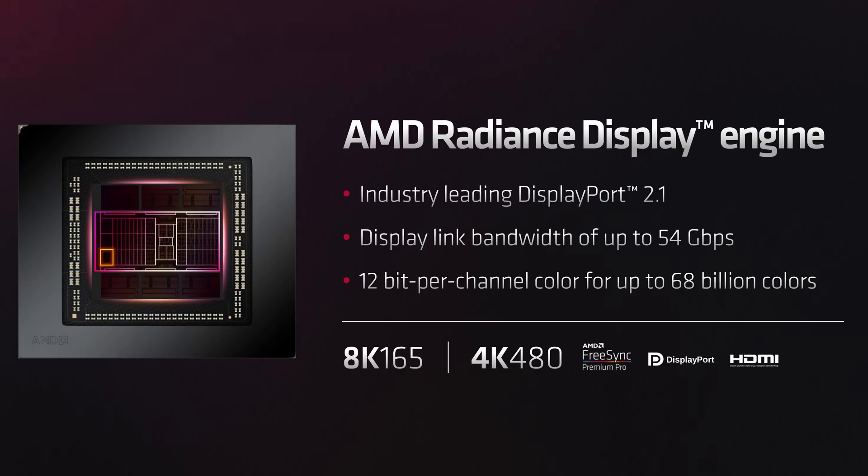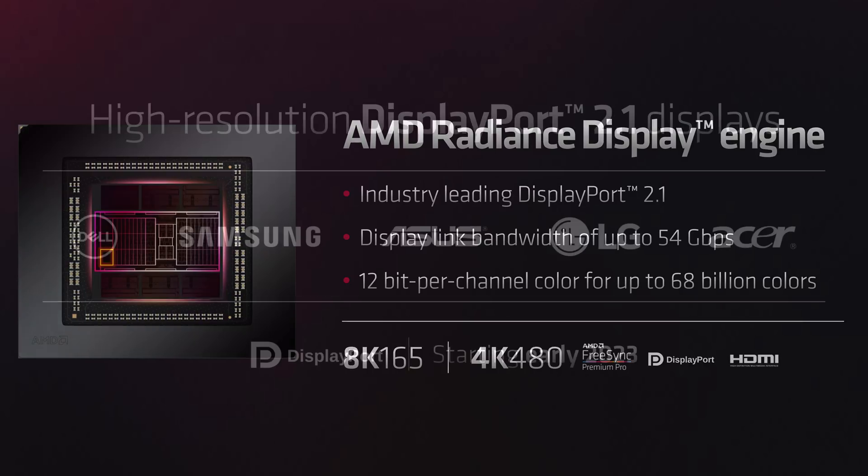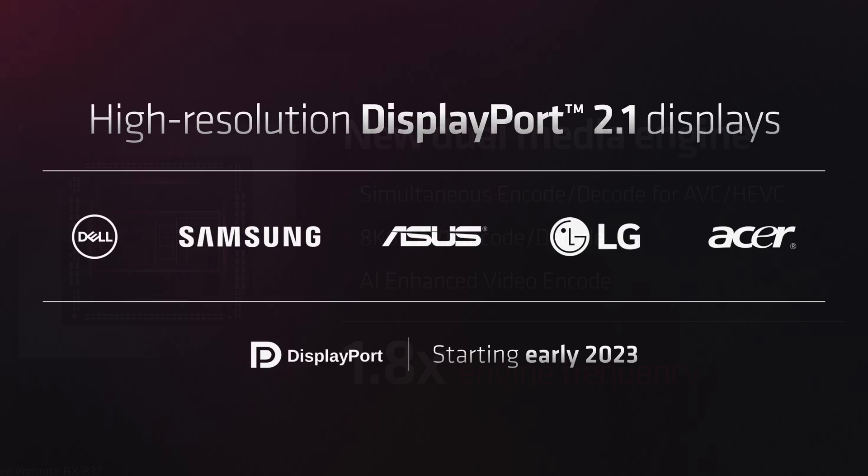RDNA 3 also supports the latest display technologies, including DisplayPort 2.1 with a link bandwidth of up to 54 gigabits per second — not the full 80 Gbps that DP 2.0 can provide, but a huge bandwidth upgrade over DP 1.4. This allows for future display types such as 8K 165Hz and 4K at 480Hz. AMD claims the first DP 2.1 displays will be available in early 2023. On the encoding side, we get AV1 encoding and decoding at up to 8K 60fps with simultaneous multi-codec support. AMD also claims a 1.8x engine frequency improvement for their media block, hopefully delivering performance equivalent to NVIDIA's Ada Lovelace.